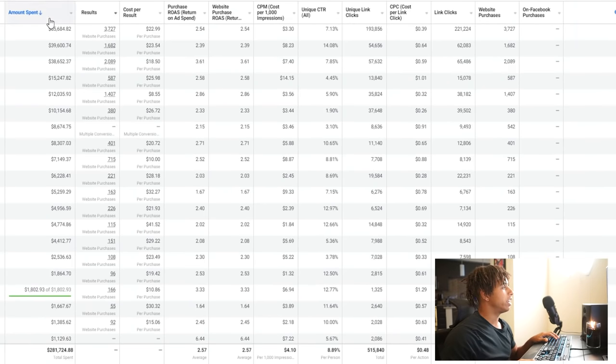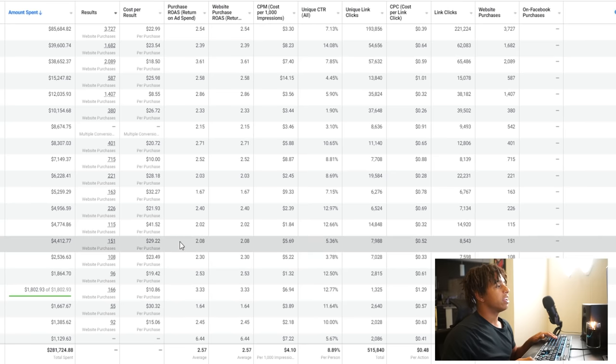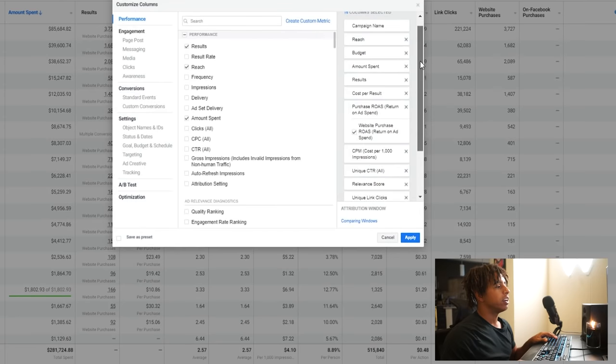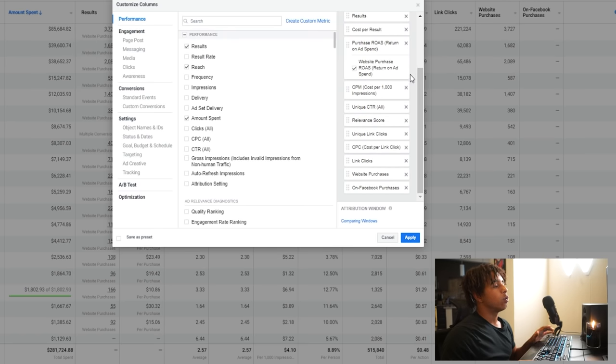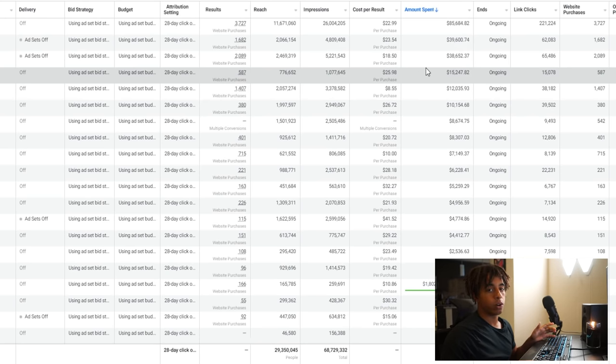You need to understand the platform and set up your columns correctly so you know what you're doing when you run your first ad. On this account I've spent around $300,000 and achieved around a 2.5 return — meaning we doubled our money and then some. Set up your columns just like this; take a screenshot and replicate them. By default the columns Facebook gives you are not that good — they don't show you what you need to see to know if your ads are performing well.